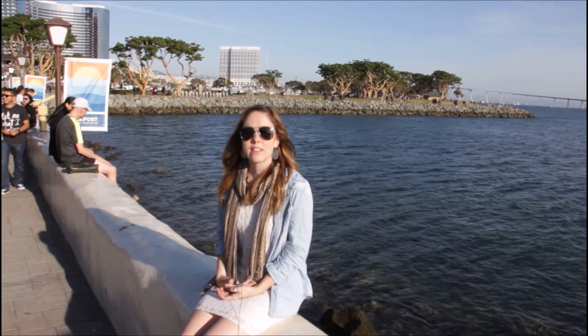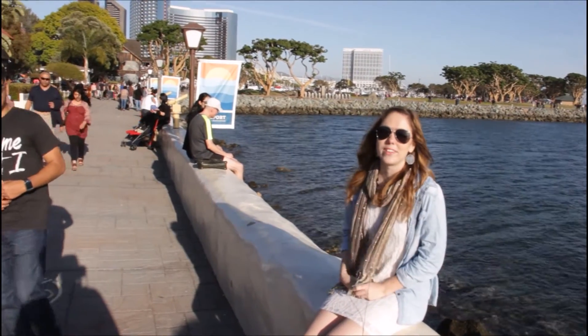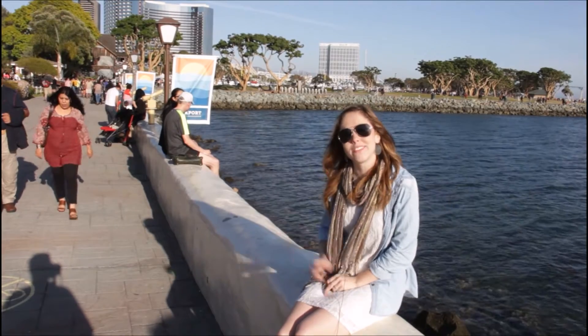One of the amazing things that makes Seaport Village so unique is that every weekend, you're bound to experience live music, street performers, and magic shows. James and I hope that you've enjoyed our little video on Seaport Village. Wave hi, James. Thanks for joining us and we hope to see you again later.